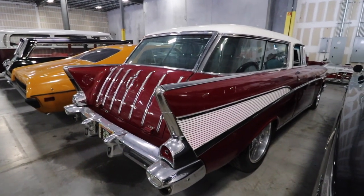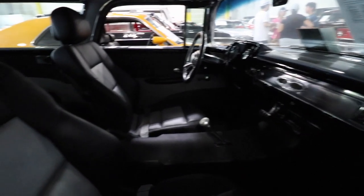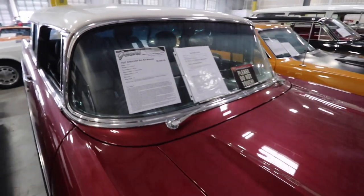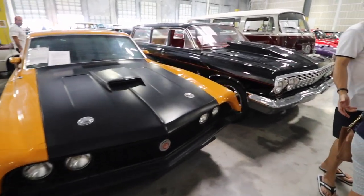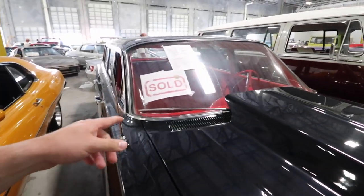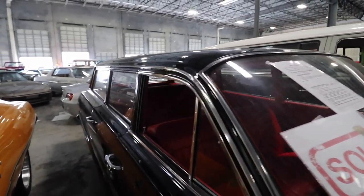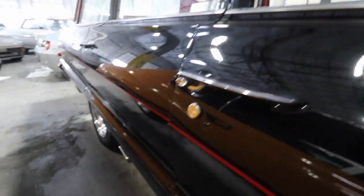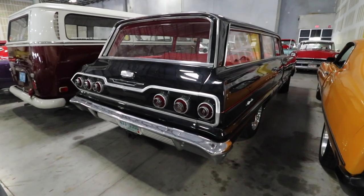Next to it we have a beautiful station wagon — very cool looking car, also for sale for $99,000. It is a 1957 Chevy Bel Air Nomad. This one was sold — it doesn't have a price anymore — and it is a 1963 Impala station wagon. Very nice looking car, red interior, beautiful car. Very nice, black paint, no rust at all.